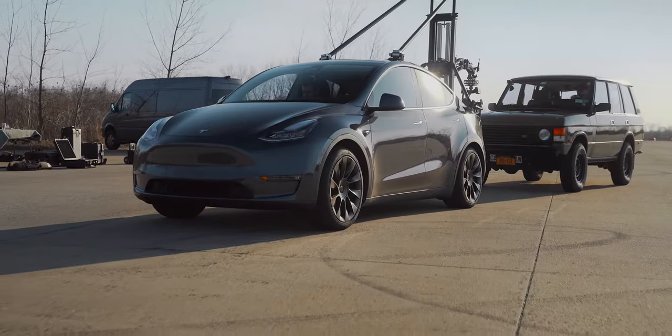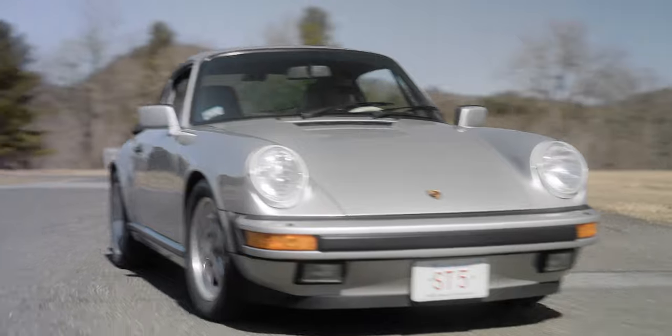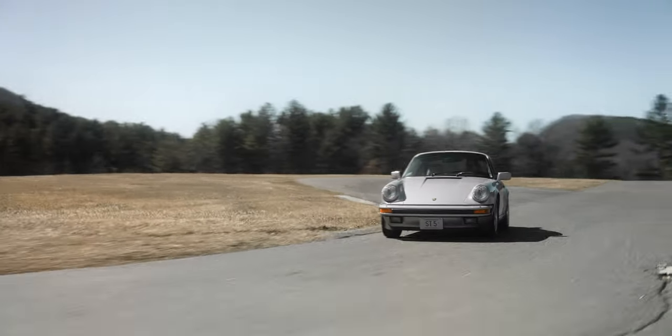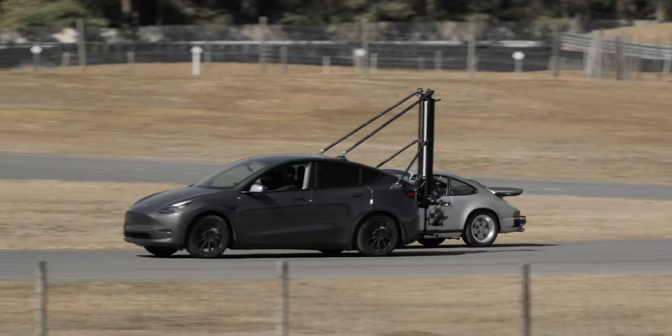Teslas make great camera chase vehicles because they are electric. The low noise output is great for capturing sound. They have plenty of torque for fast driving action and they keep the driver in full control of precise, smooth movement whether you're going one mile per hour or 100.